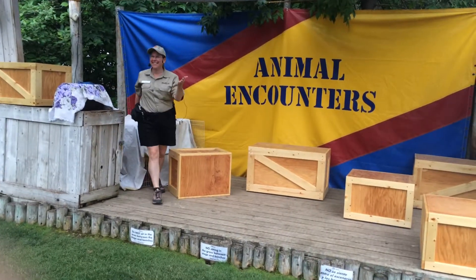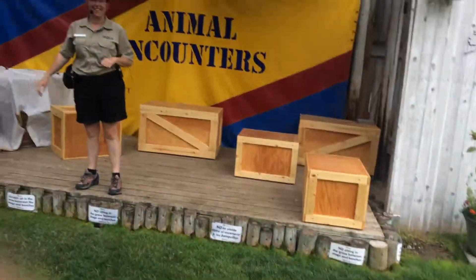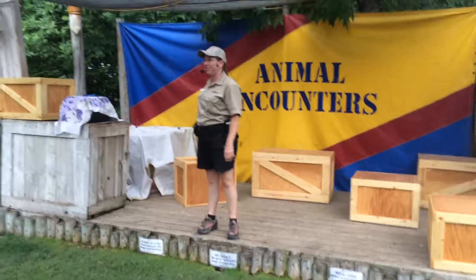Hello everyone! How's everyone doing today? I'm glad you heard that. How many of you guys have checked out Frontier Day so far?